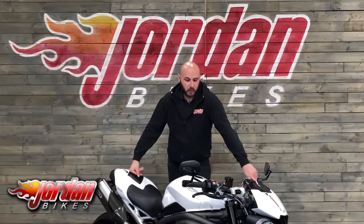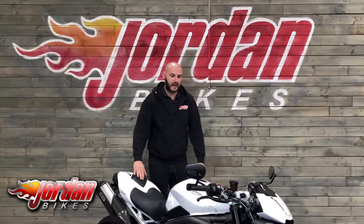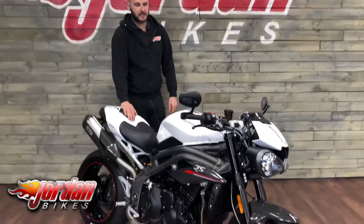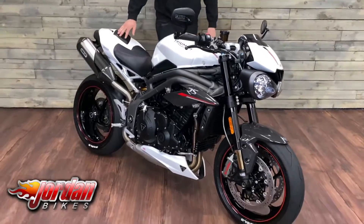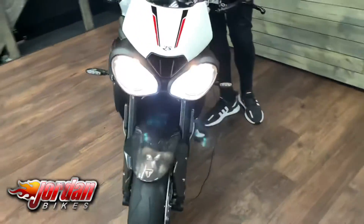Hey guys, it's Joe from Jordan Bikes, and welcome to the video on this absolutely stunning Triumph Speed Triple 1050 RS. This one's a 2019 on a 19 plate, it's done 3,477 miles, and it's gorgeous — a bike that we've sold previously and I'm really happy to sell again.